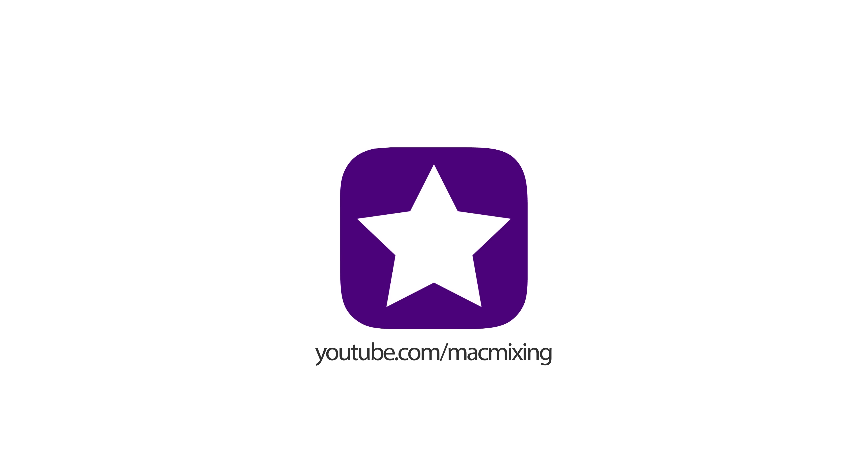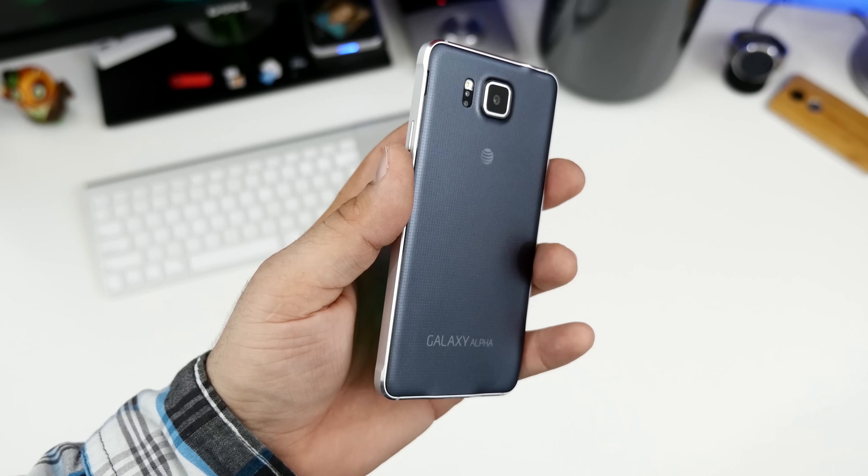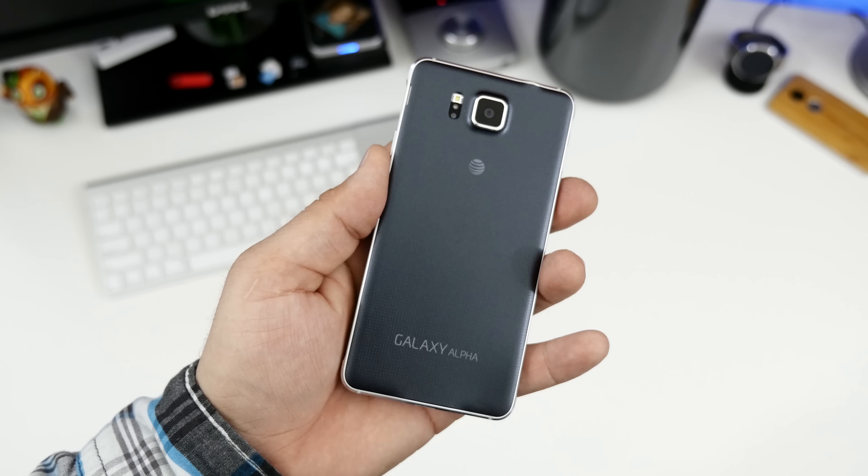Hey, what's up everyone, this is Dom. Just prior to the Galaxy Note 4's release, we had the Galaxy Alpha — Samsung's first attempt at a metal-framed smartphone — and it gave me an optimistic view of the future of its mobile devices. So as you can imagine, when the Galaxy Note 4 was announced, my optimism grew tenfold.